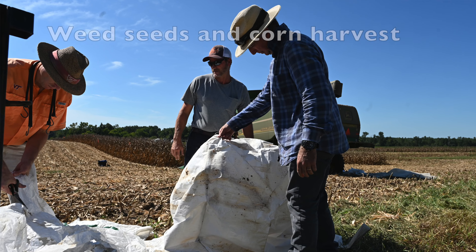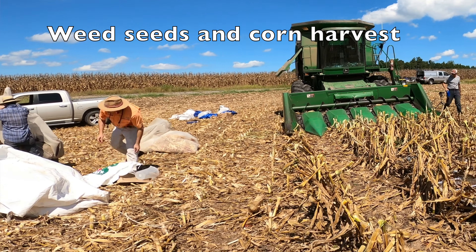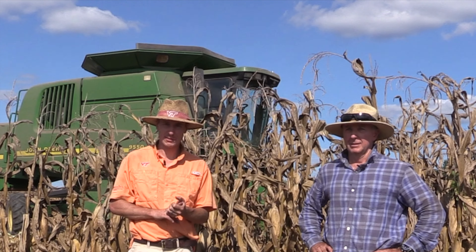We're looking at weed seed collection during corn harvest, to see where the weed seeds actually go if they are collected in the corn, and what proportion of the total seed production is actually collected. We collected three weed species that we had here on the farm.